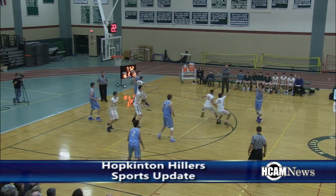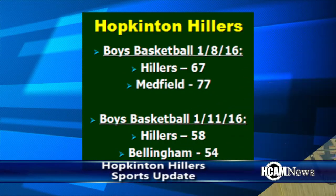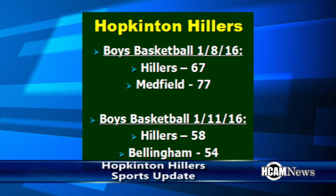The Hillers boys basketball team took a tough loss at home against Medfield, 77-67. They followed up with a road win against Bellingham, however. The Hillers are now 3-5 on the season overall.